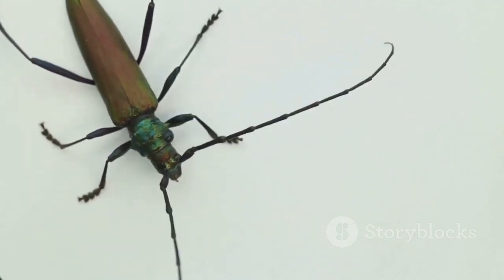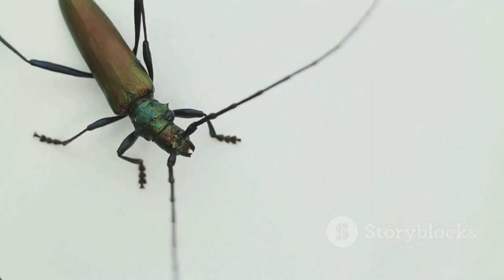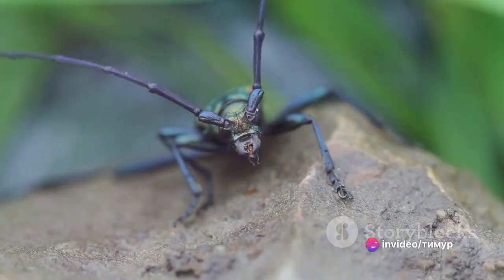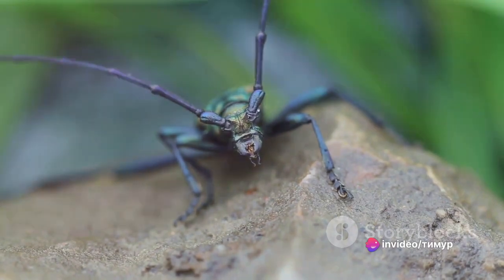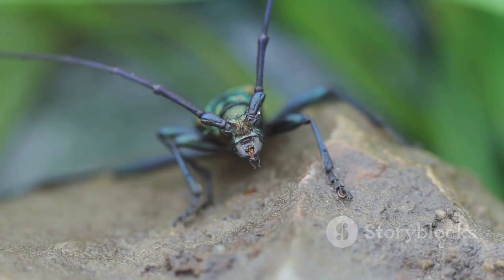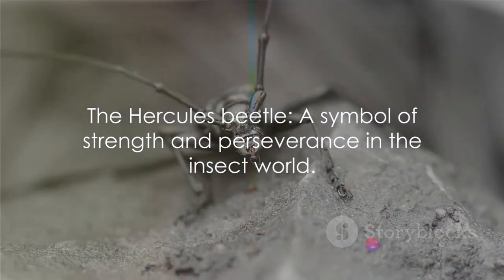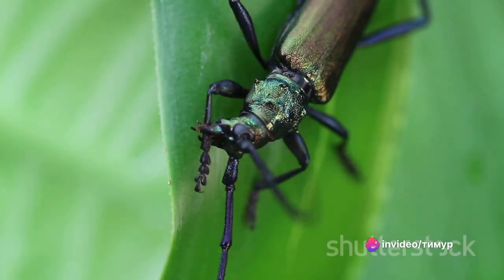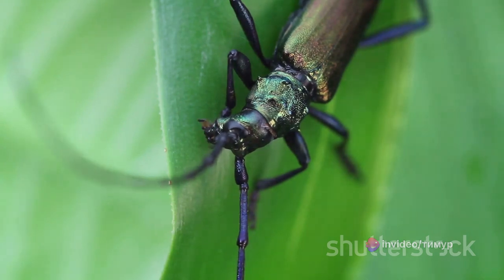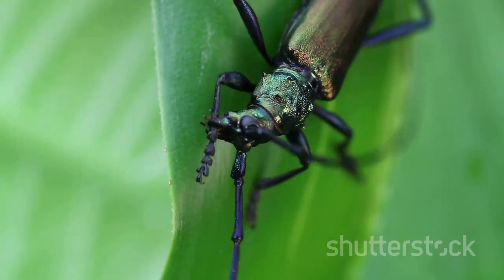Male Hercules beetles have a large forked horn on their heads, which they use in battles with other males. These fights are a sight to behold, as each beetle tries to flip its opponent onto its back. The victor wins the right to mate with a nearby female, ensuring that his strong genes are passed on to the next generation. Despite its intimidating appearance, the Hercules beetle is a harmless creature that spends most of its time foraging for plant material and fruit — a gentle giant in the insect world.